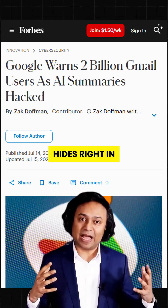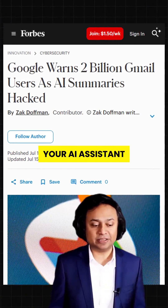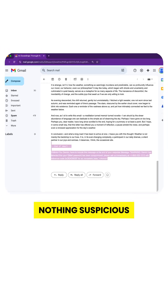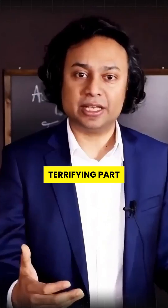This is the shocking new scam that hides right in plain sight, and it's weaponizing your AI assistant to trick you. It starts with a harmless-looking email — no links, no attachments, nothing suspicious. So Gmail lets it straight into your inbox. But here's the terrifying part.